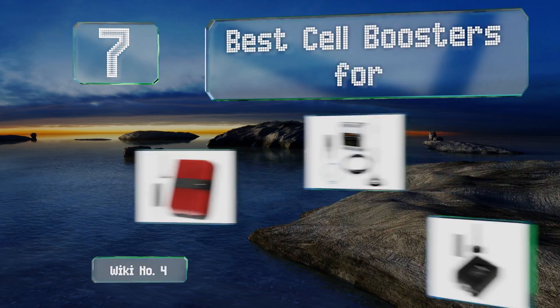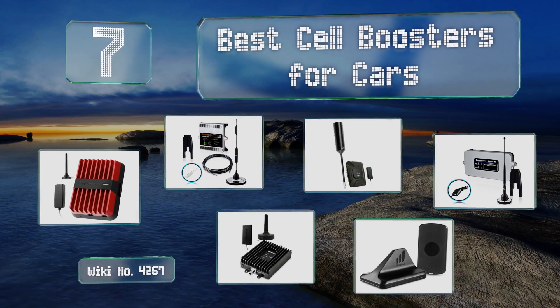EasyVid presents the seven best cell boosters for cars. Let's get started with the list.